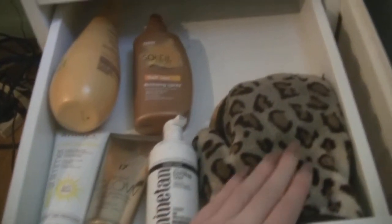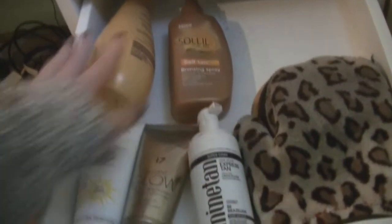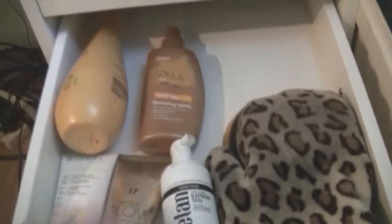Then moving on to the second one — it's just my tanning drawer. So I have my Love Yourself Glove, I have Mind Tan, Seventeen, Rimmel, D-Clor and Tesco Brand Tan, which is actually really, really good.